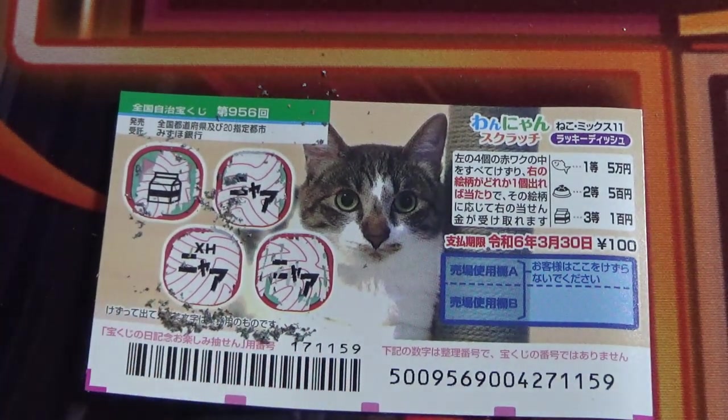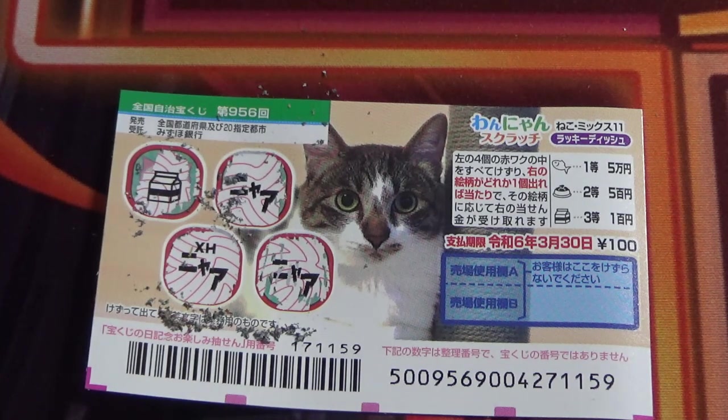You can buy a booklet for a thousand yen — ten tickets for a thousand yen if you want. It's up to you. So this is how to play Wanyan Scratch Game 956. Thank you for watching — like and subscribe to my channel.